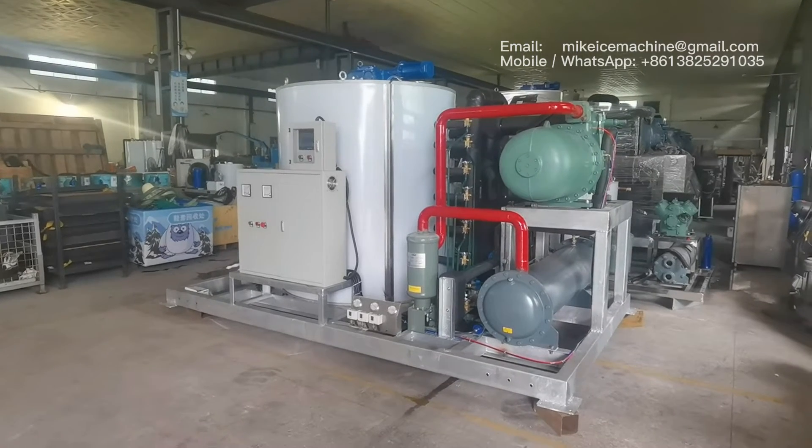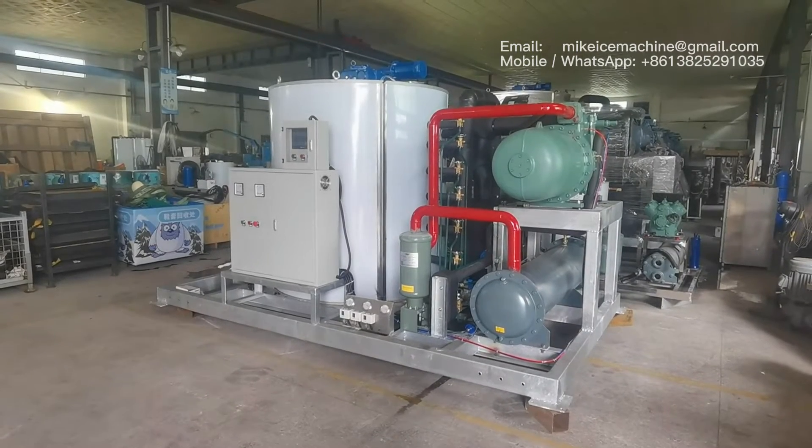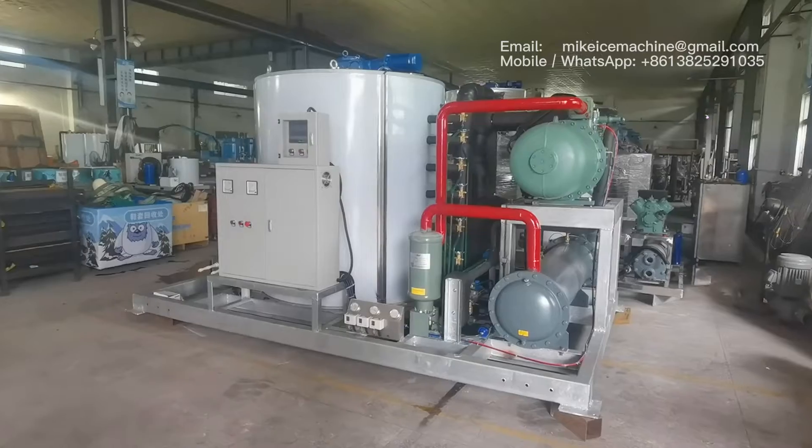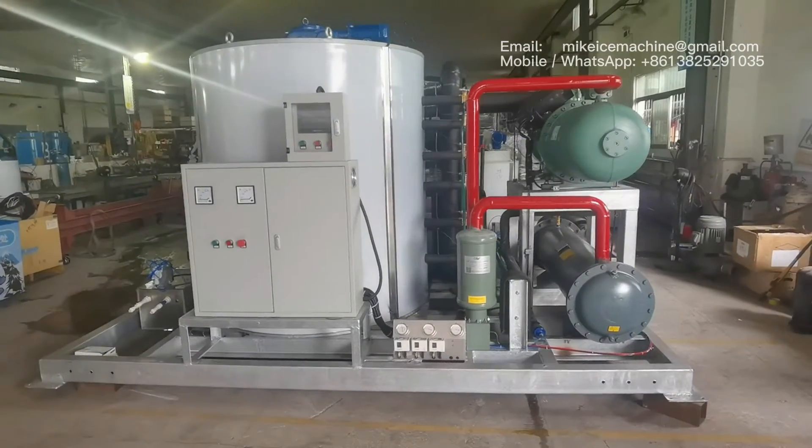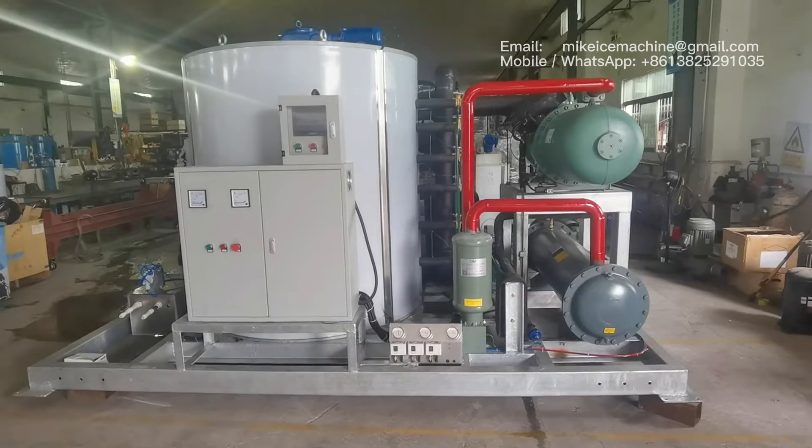This is the Tony Taumadei Flake Ice Machine B4 Delivery. It's equipped with a Vida Screw Compressor and a Water Cold Condenser.